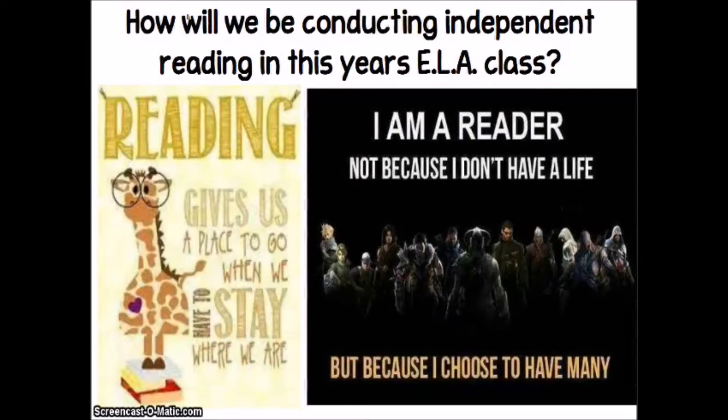Hey guys, this is Ms. Arlequin, and tonight I'm going to be talking about some of the routines we're going to be following as we go about having independent reading during our ELA class this year.